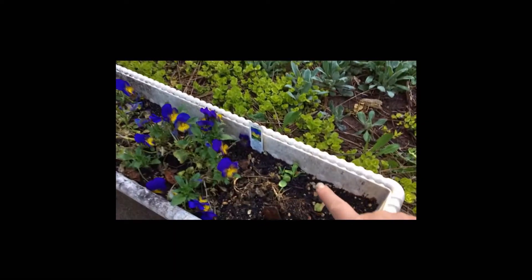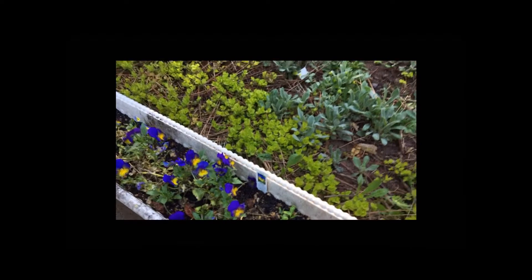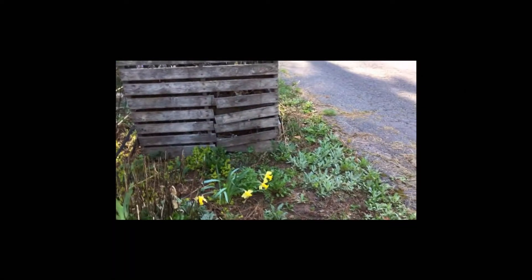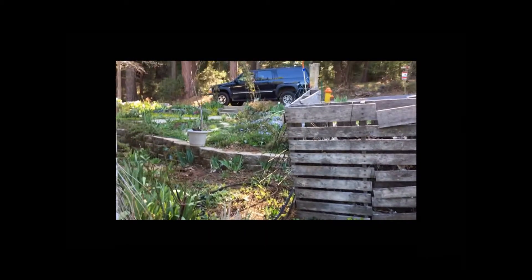Right here you'll notice sunflower sprouts from the bird seeds. The blue jays — stellar jays — they hide their sunflower seeds, and so they sprout up.